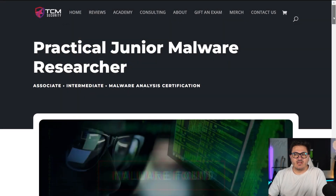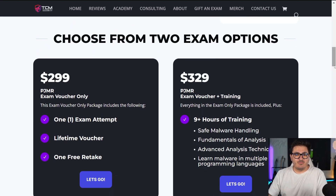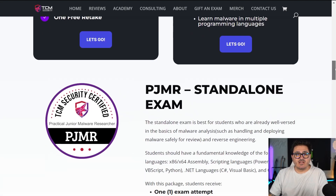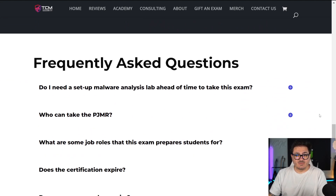Jumping to the certification website quickly to cover pricing: just like the PMPT, the voucher is $299 standalone. That means without training — you get one attempt and one free retake, as well as a lifetime voucher. If you want the training, it's $329. If you already own the training course, you do not need to purchase that package — you can just do the exam voucher only. The training comes with nine hours of content.